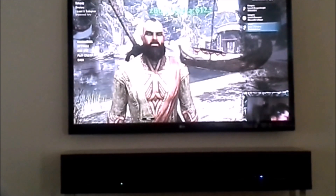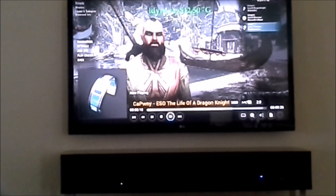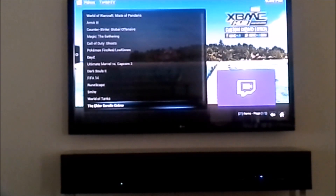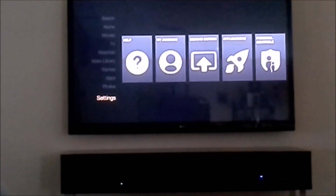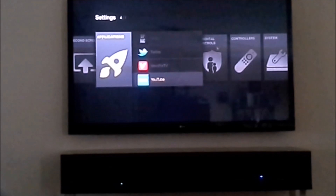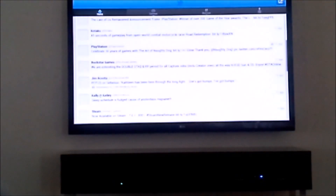I also couldn't get Facebook to work — Facebook starts up and then it just cuts off. And of course the Chrome browser didn't work either because it's Google, and a little sign comes up that tells you this is a Google app and you can't use it on this device. So yeah, XBMC works nice. Let's try Twitter — Twitter works just fine.